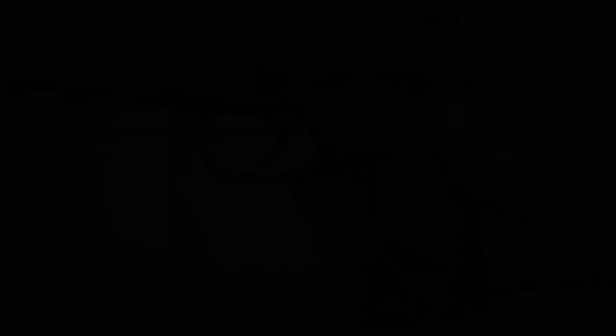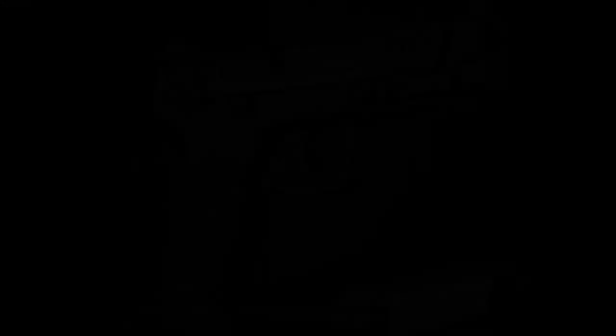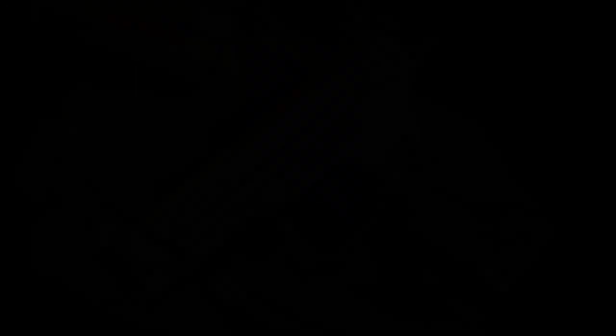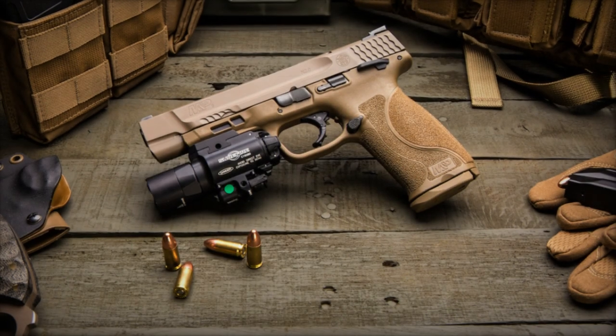Optic height sights with a white-dot configuration come standard, ready to accommodate various types of optical sights. The inclusion of a thumb safety provides an additional layer of protection against accidental discharges, a feature valued by many users for safer carrying of the weapon.